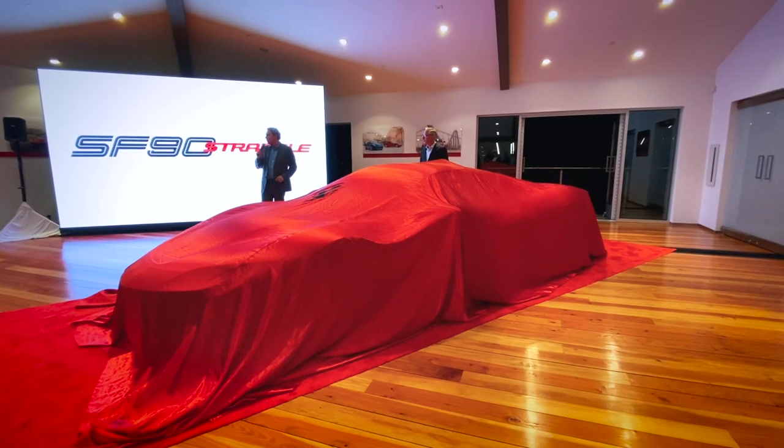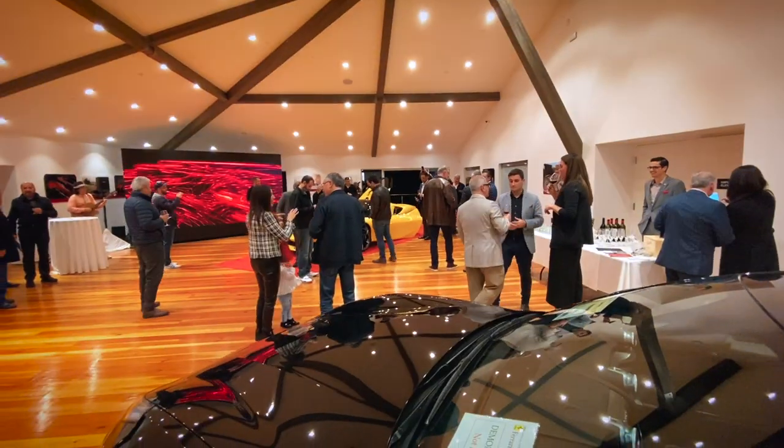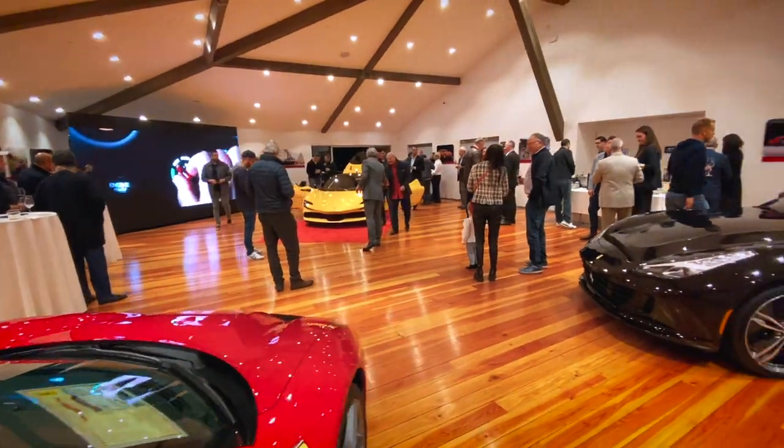What's up guys, yesterday night I was invited to the unveiling of the new Ferrari SF90 Stradale and I shot some quick videos with my phone. This is the new top-of-the-line Ferrari hybrid supercar — slash hypercar — we'll see it on the road in 2020.